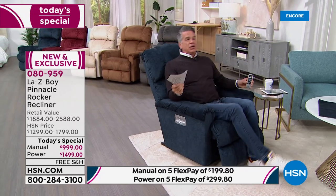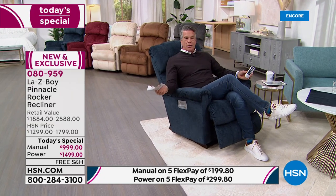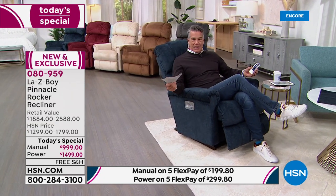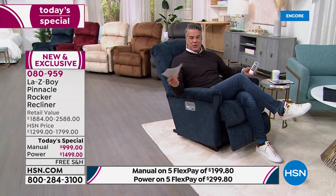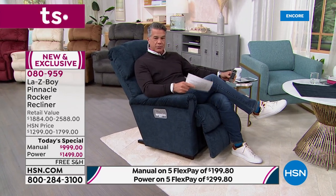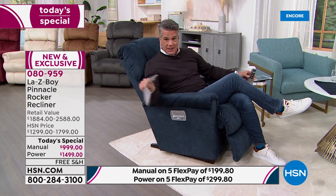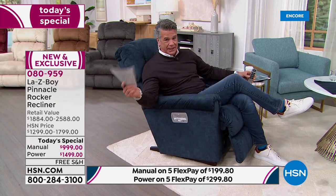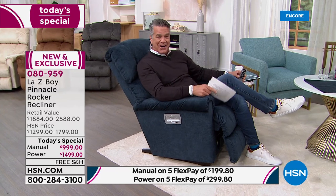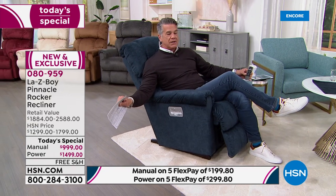People look forward to getting home from work when they know they can sit in their favorite chair. Big games, baseball season, college basketball, HSN shows, crafting shows — what better way to relax? This is mom or dad's chair. If your partner wants one, get one for each of you. Tomorrow at midnight the manual goes to $12.99 and the power chair to $17.99 — you're saving $300 on either one today.